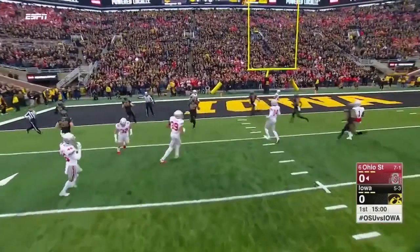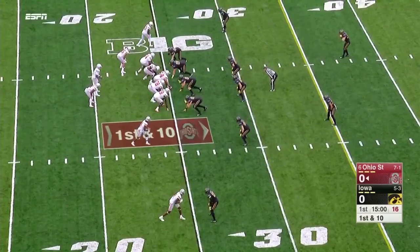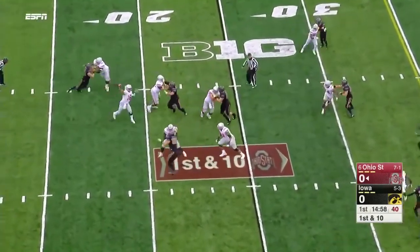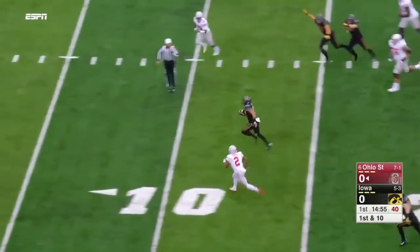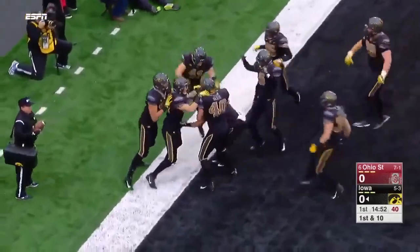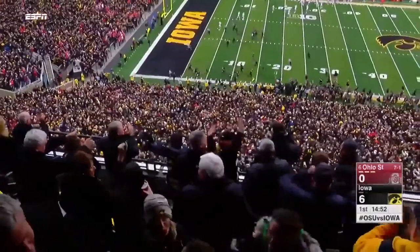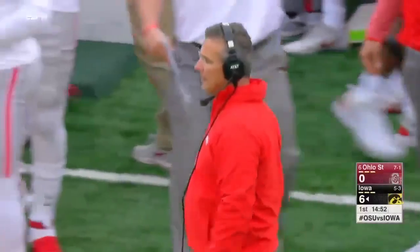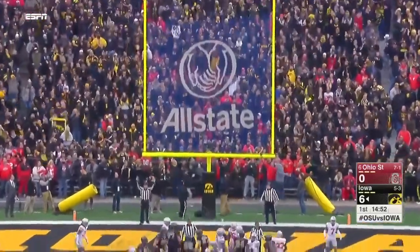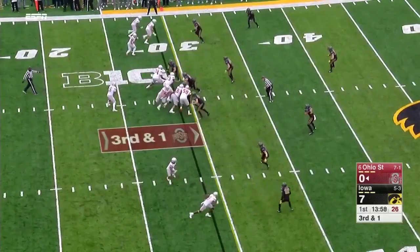After a quick kneel down, JT Barrett and the Ohio State offense get their first snap. JK Dobbins is the single setback; they send him in motion to the right. Barrett has all sorts of time — and it's intercepted! Picked off right away. Intercepted — a pick-six! Eight seconds into the game.